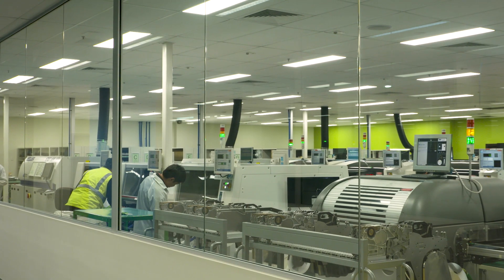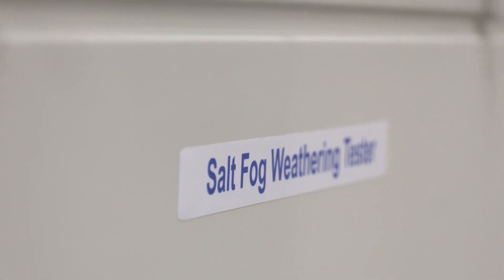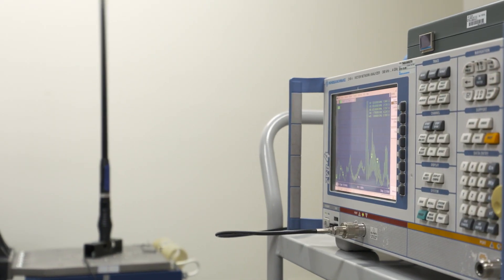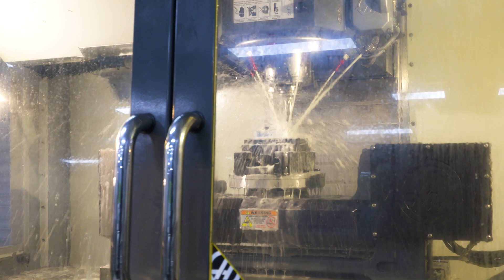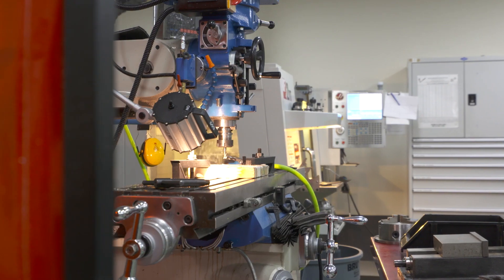Unlike most other UHF companies who design, build, and test their prototypes overseas, GME has actually invested quite a large amount of money in a rapid prototyping facility right here in Sydney. We've spent a lot of money investing in this facility. We've got CNC machines, 3D printers, and injection moulders. All of this enables us to bring products to market a lot quicker than our competitors.